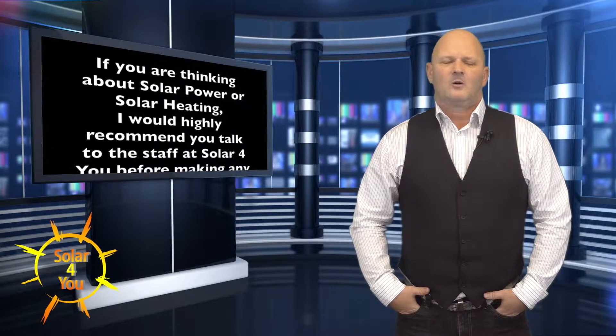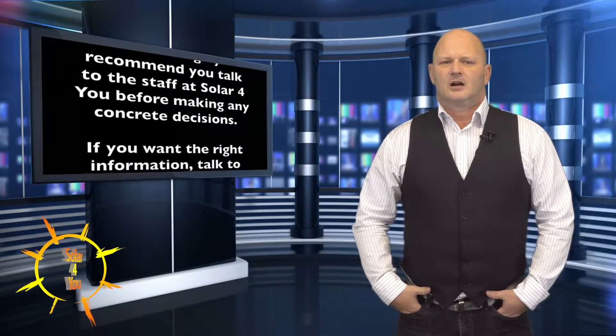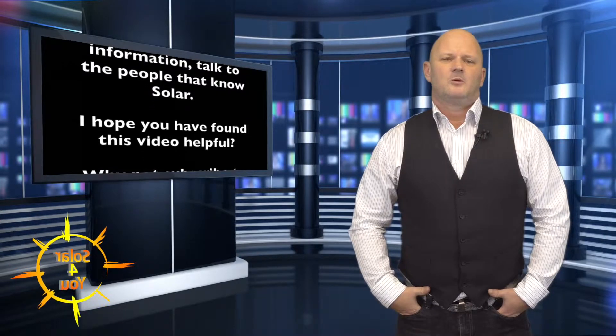If you're thinking about solar power or solar heating I would highly recommend you talk to the staff at Solar4U before making any concrete decisions. If you want the right information talk to the people that know solar.